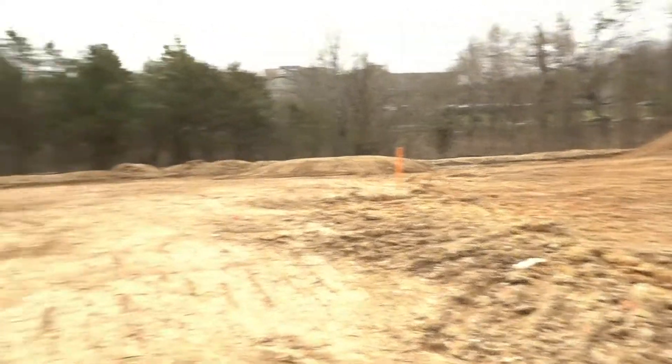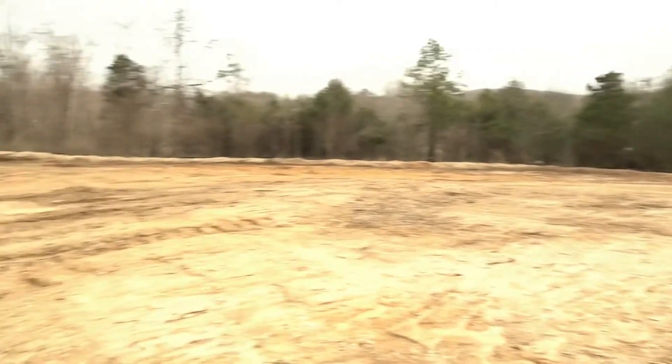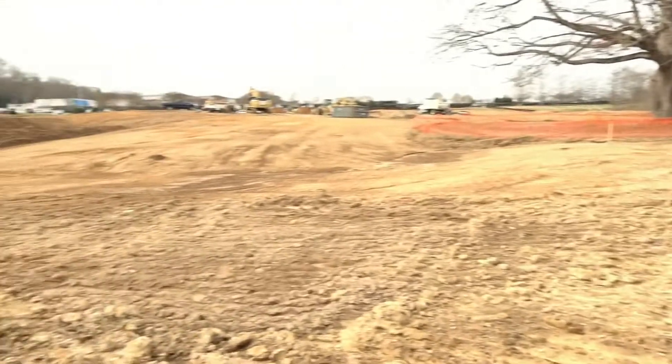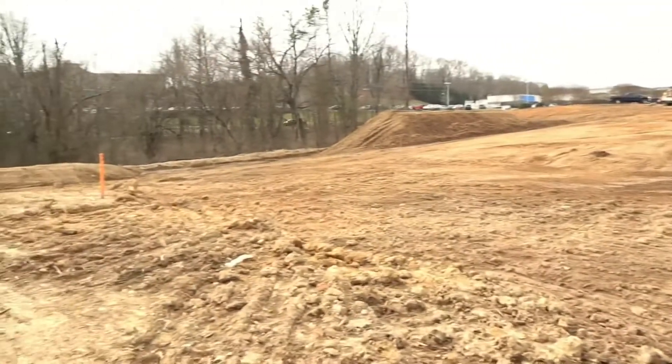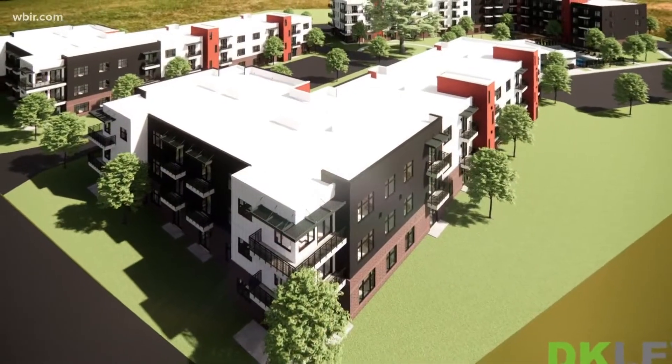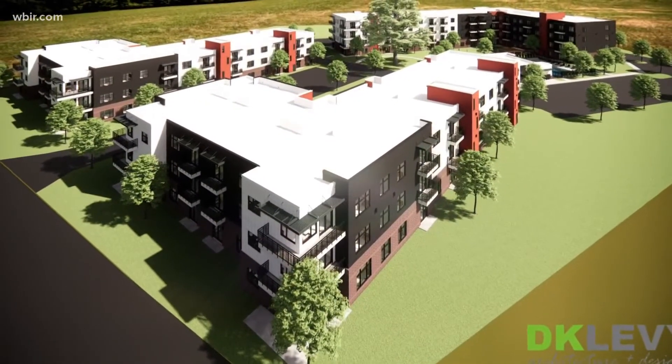The site is just dirt and rocks right now, but come spring 2023, the $35 million project will be complete and ready for families to move in. There's all kinds of people that are looking for apartments, from a single person all the way up to a family with multiple children. We want to provide options for people that they could take advantage of this great location. Reporting from West Knoxville, I'm Chase Beefelt.